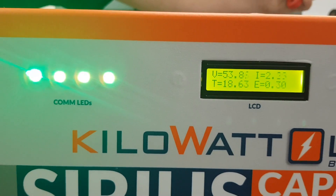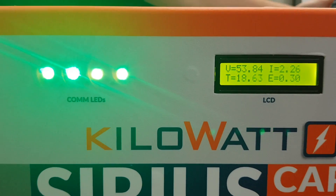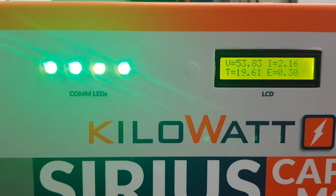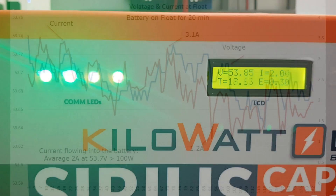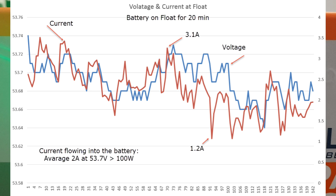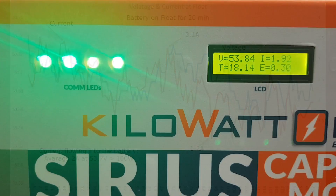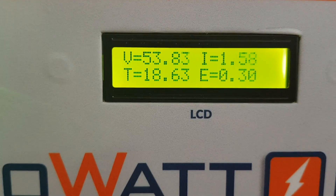A really interesting observation is that the current now, almost 3-4 minutes later, is now at 2.3 amps. I'm measuring 4 amps — 4.2. We'll check that now. And then it goes down all the way to about 1.2 amps and cycles back at 2 amps now. So the power consumption in standby, when it floats, is really not constant.